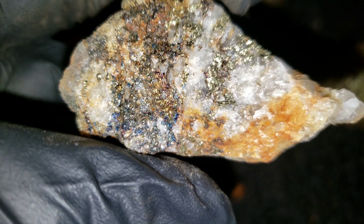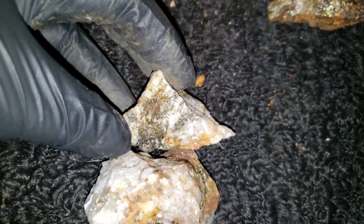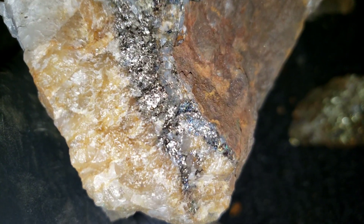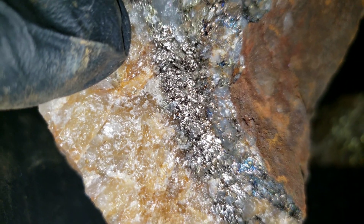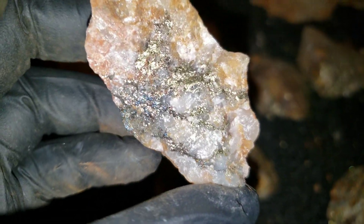You can see the oxidization and coloring. This sample here is what bornite looks like after oxidization, and over here is what it would tend to look like before — just a dull silvery gray. We'll take a look at a few of these samples and show you what we're pulling out of that property.